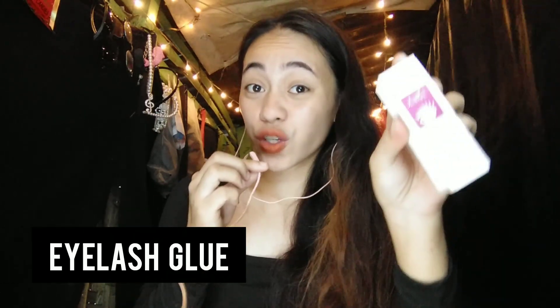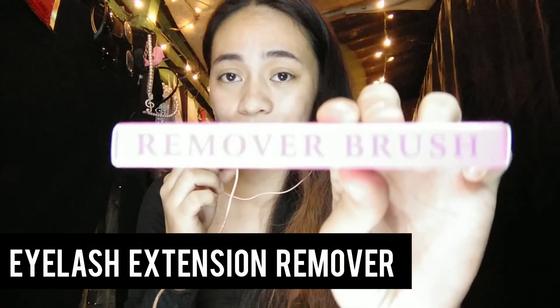Before we start, let's prepare everything we need. First, don't forget the eyelash tweezers. Second, the eyelash glue — this is Tunix eyelash extension glue, which we'll be using. Also, don't forget the eyelash extension remover — the one I chose is the brush type. And lastly, the eyelashes themselves — these are 14mm strips. Each box comes with 40 strips of eyelashes.